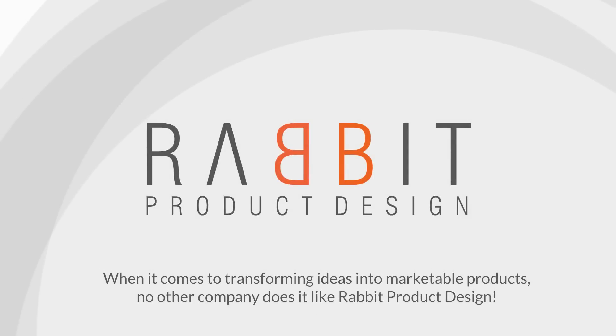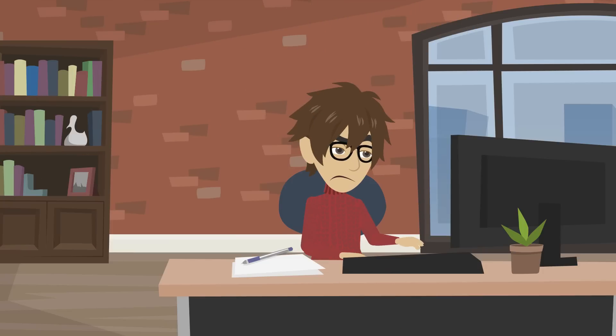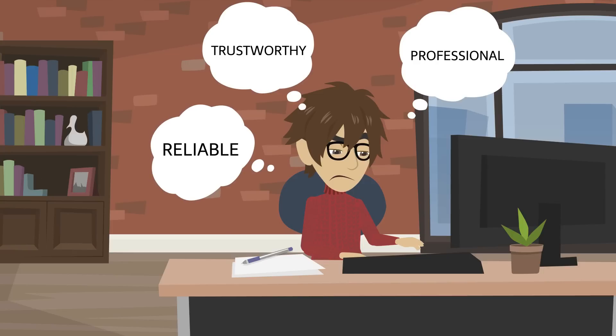When it comes to transforming ideas into marketable products, no other company does it like Rabbit Product Design. Take a guy like George here. He has been struggling to find a professional, trustworthy, and reliable company that will do everything for George.